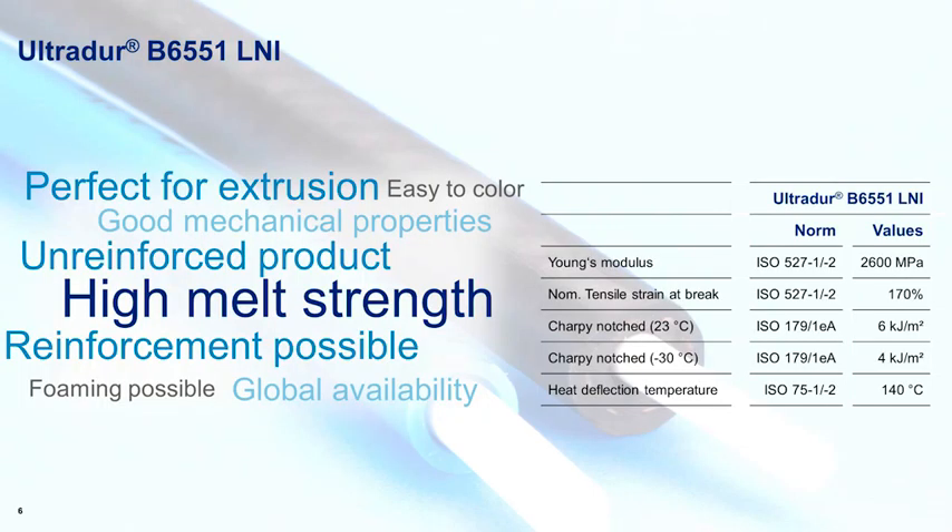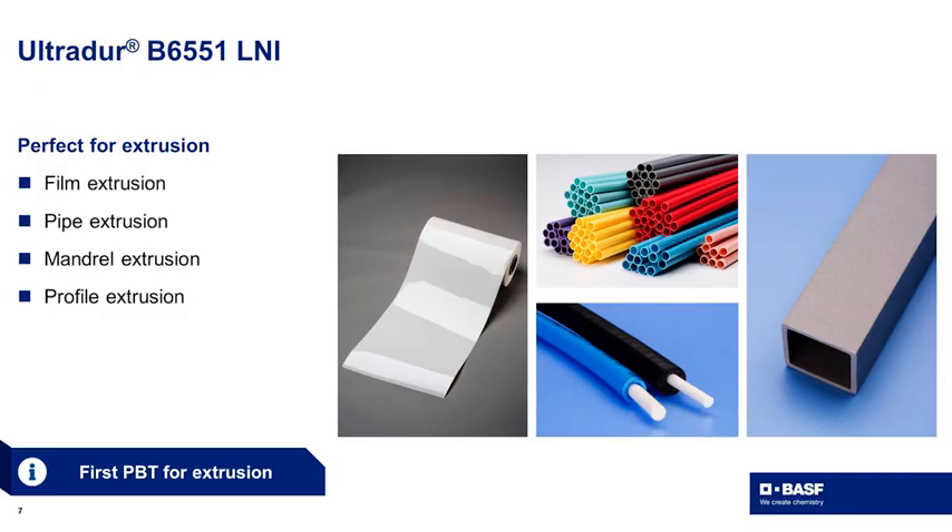The grade we developed with high melt strength is currently an unreinforced product. However, glass fiber reinforcement is possible. We combined the positive properties of UltraDur with the melt strength for extrusion applications, enabling us to enter markets including film extrusion, pipe, mandrel, and profile extrusion.